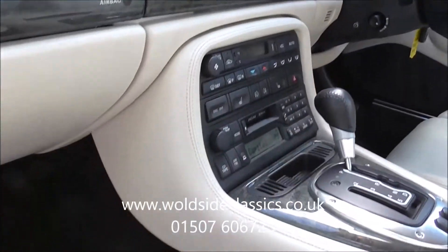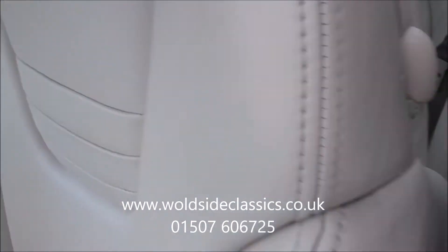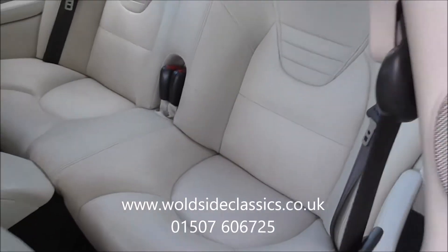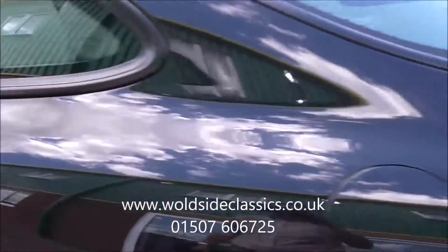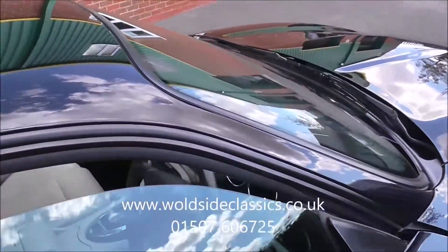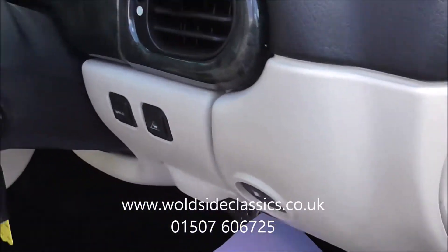The car has sat-nav, heated seats, and adaptive cruise control. There's a telephone already fitted. It's in lovely condition. It's got the Alpine sound system. Being a late car on a 55 plate, it was almost on changeover. The passenger footwells have got some protective mats down but it's all in lovely condition.